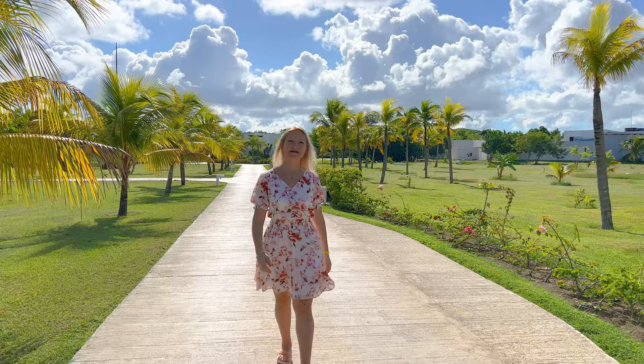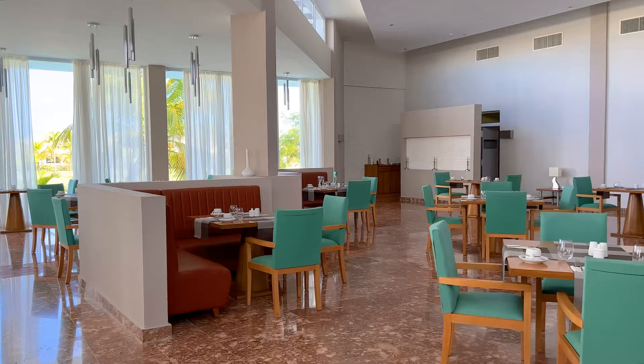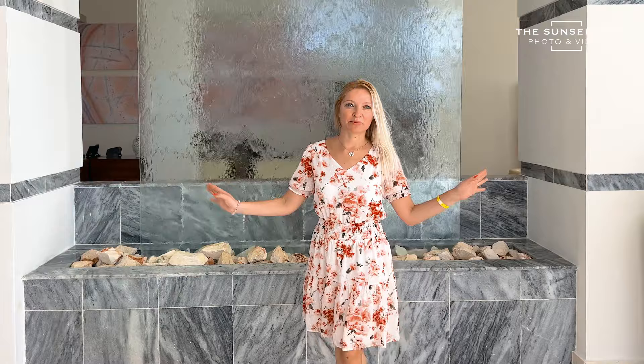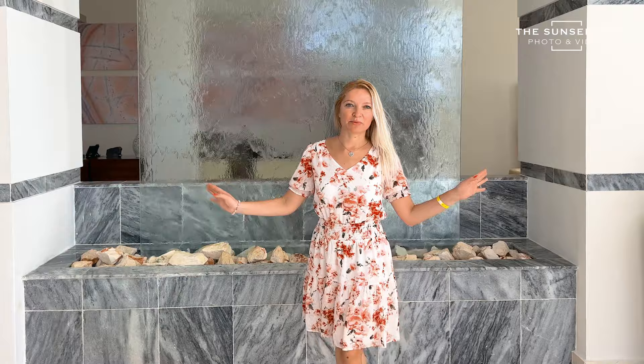Now we are going to the adults-only section which is called Coral. This is the à la carte restaurant for all Coral guests. This is an adults-only area and it has its own lobby — it is very separate from everything else, so it's very private. They have a bar and a very nice open area too.